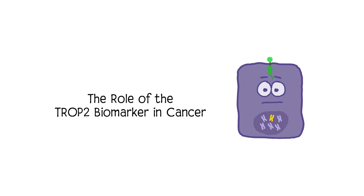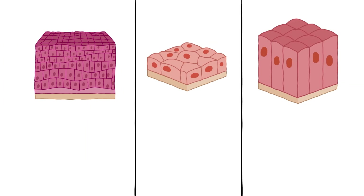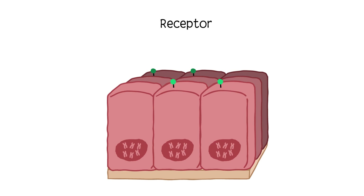Trop-2 is a protein that sits within the surface of certain cells, mainly epithelial cells. Epithelial cells line various body surfaces, like skin, blood vessels, and hollow organs. It is thought that Trop-2 helps regenerate these cells. The Trop-2 protein is a receptor — it helps relay signals to the cell that instruct it to perform a particular function.